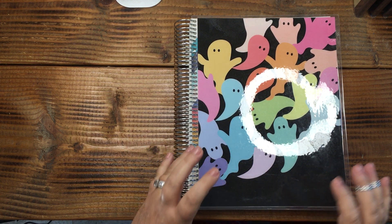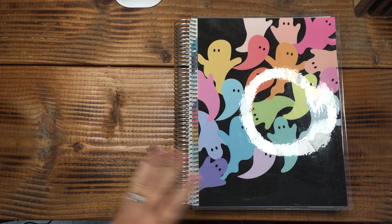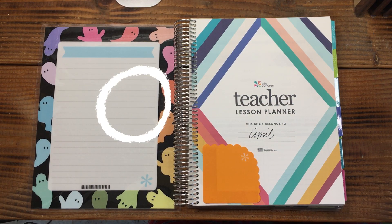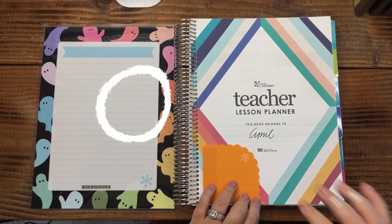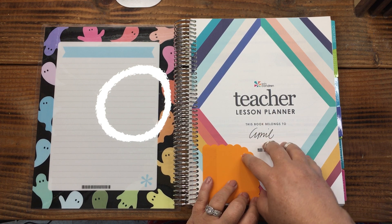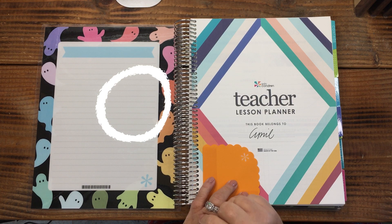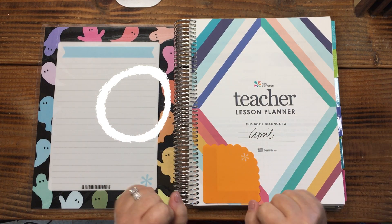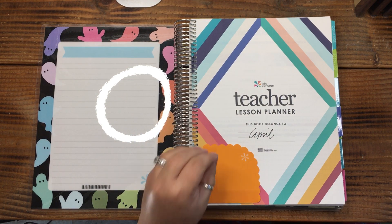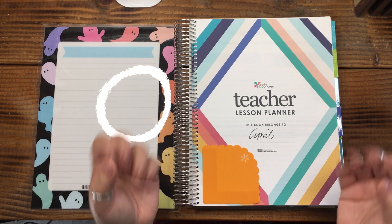One thing to remember when you're looking at planner styles: write down the things that you love or that you really believe you will utilize in a planner, and then write down the things you don't think you're going to use. I have yet to find a planner that is 100% what I'm going to need forever, because this may work today but it may not work three weeks down the road. Never throw away your planners.